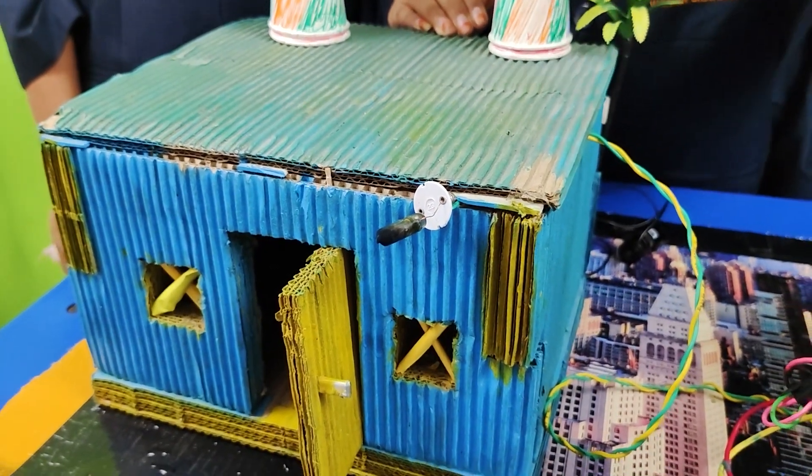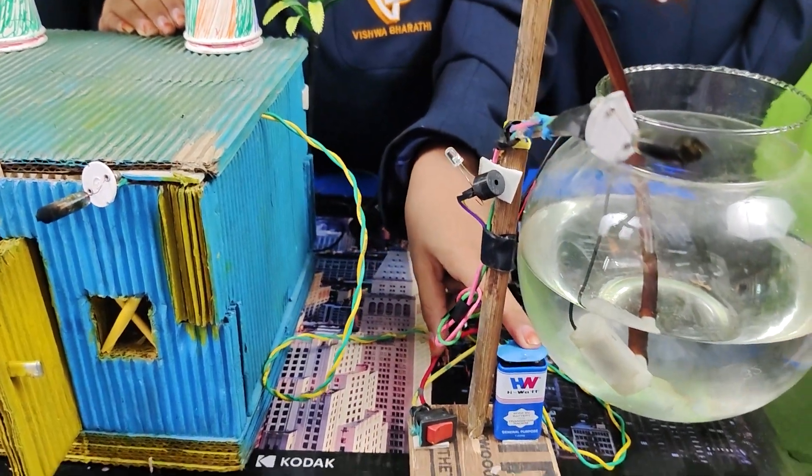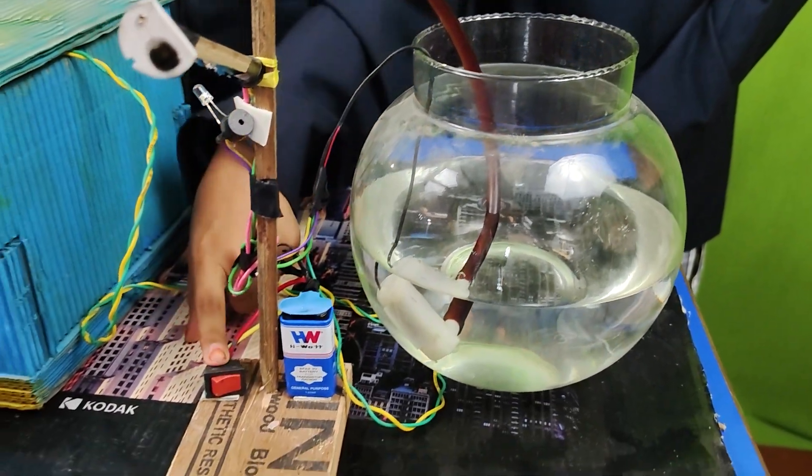We have done the project on fire alarm in a house and how to prevent fire in case it occurs in a house. For this working model, we had used tube, buzzer, LED light, HW battery, DC motor and switch.